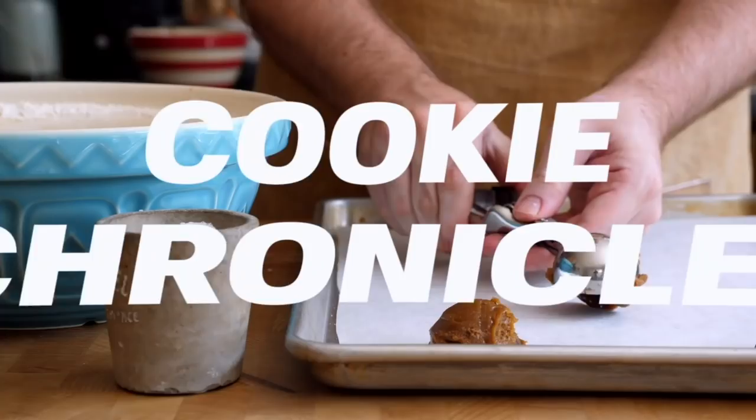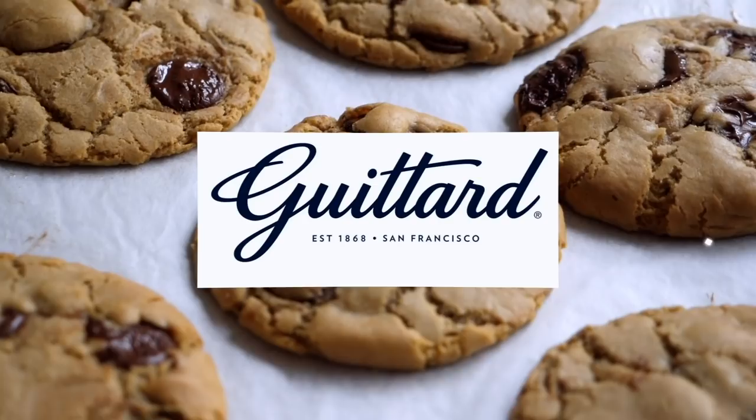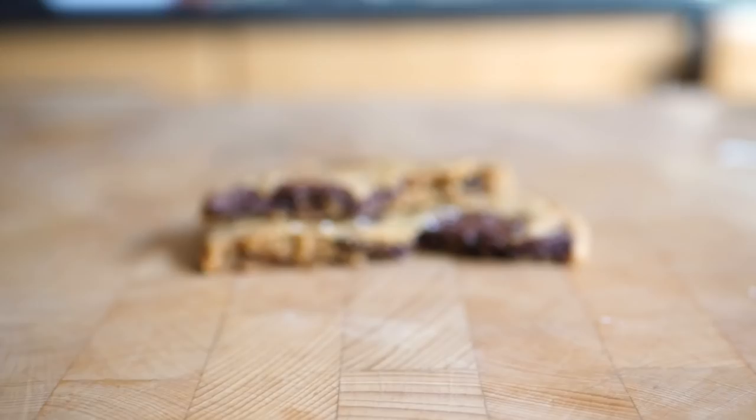Hey guys, welcome back to the Cookie Chronicles. After three weeks and five recipes, it's time for the final episode. The question is, after testing some of the internet's most popular and most viral chocolate chip cookie recipes, which is my favorite and what did I learn? That's actually complicated to answer because I'm not sure there's such thing as the best chocolate chip cookie recipe. Each of the recipes I've made in this series have been delicious and I would make every single one of them again. But each of them had things I loved, so I'm going to try to smush together what is for me my perfect chocolate chip cookie.